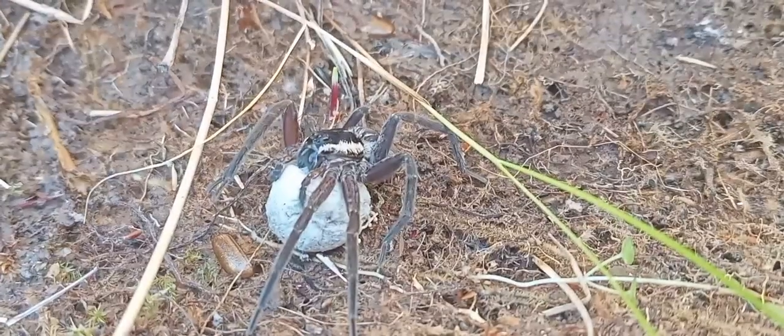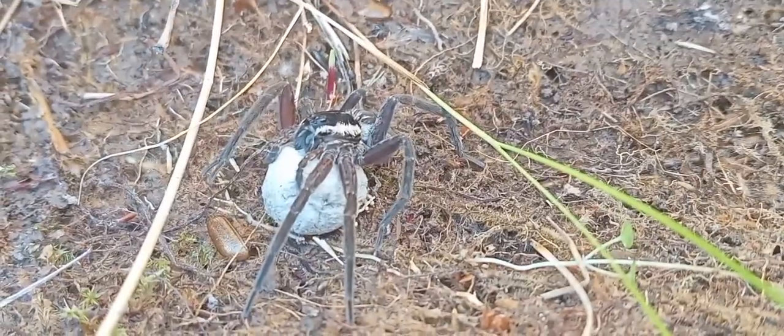Bring the camera over there. Look at that. Look at that, crazy. Hold on, hold on. That's a mama with its baby spider. It's its baby egg sack. Look at that. Crazy.